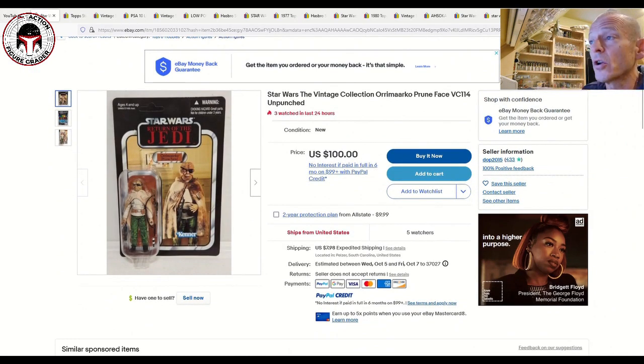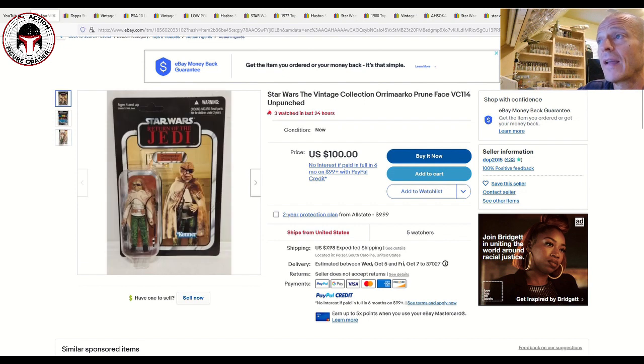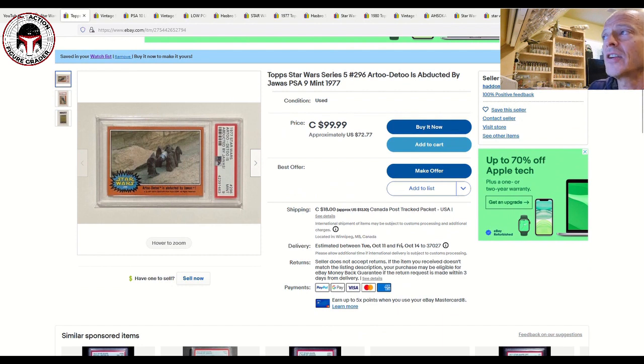The first one is an Orrimaarko Prune Face VC114, unpunched, very clean. This one just got listed today, Monday October 3rd, and there are already five watchers on it. It's $100 plus $7.98 shipping, US card, and it looks extremely clean overall. We've documented some on the channel that sold around $100 to $125, so this is probably a pretty fair price. Make sure you vet the sellers and zoom in on the photos.